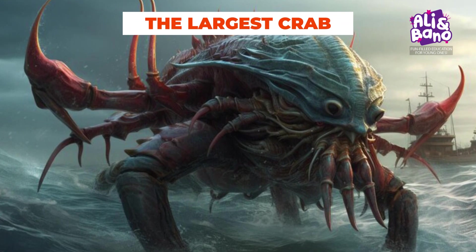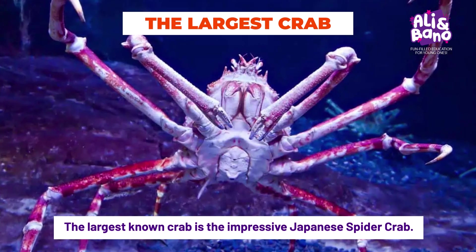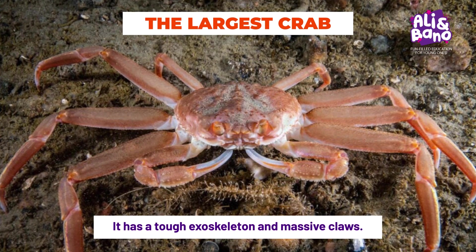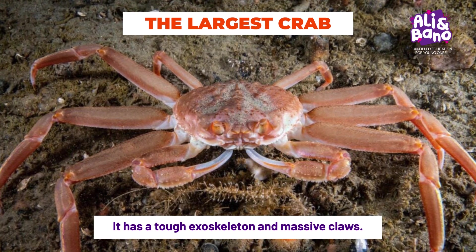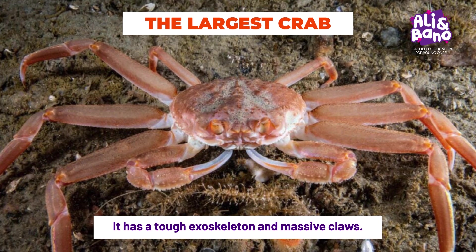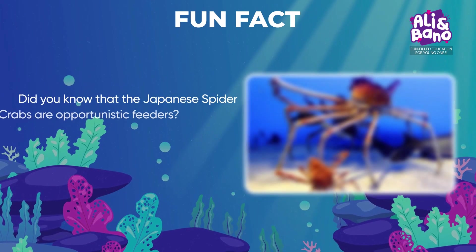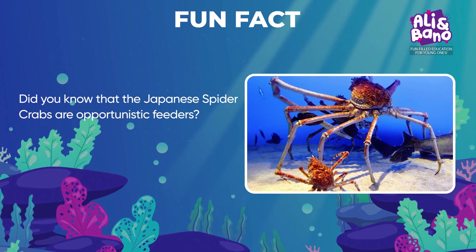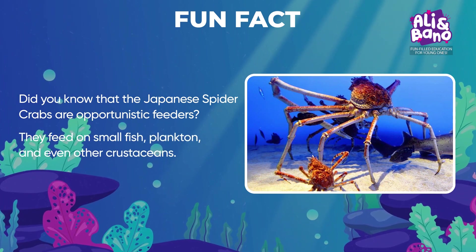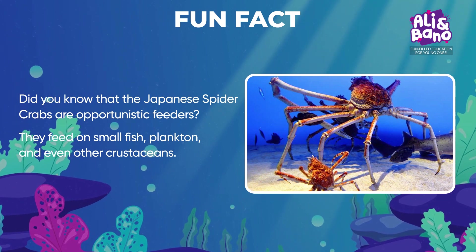There are numerous crab species, but the largest known is the impressive Japanese spider crab. It has a tough exoskeleton and massive claws, and is well-equipped for protection with unique adaptations for its deep-sea habitat. Did you know that Japanese spider crabs are opportunistic feeders? They consume a variety of food sources, including small fish, plankton, and even other crustaceans.